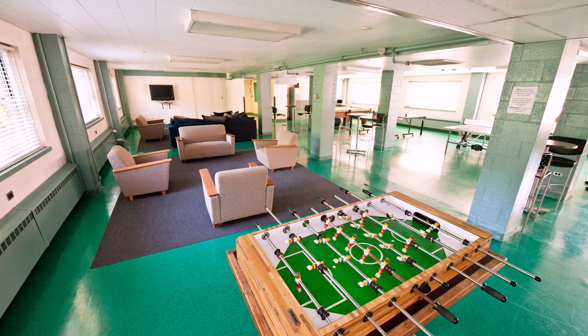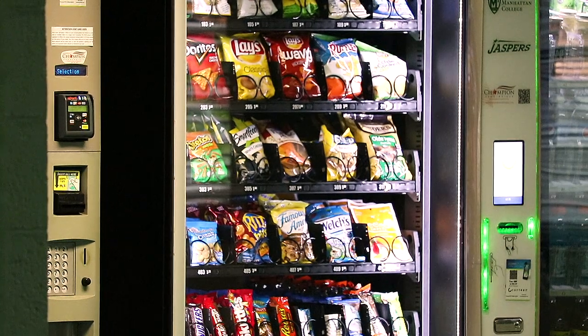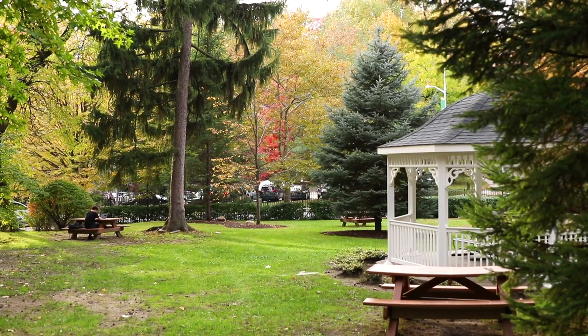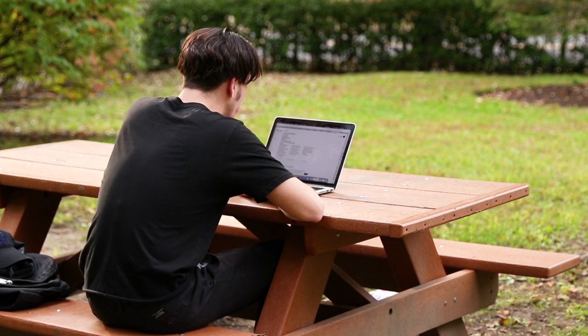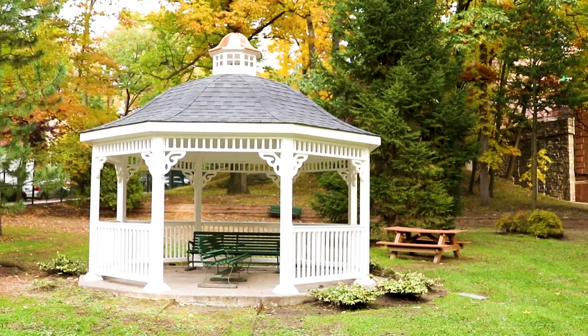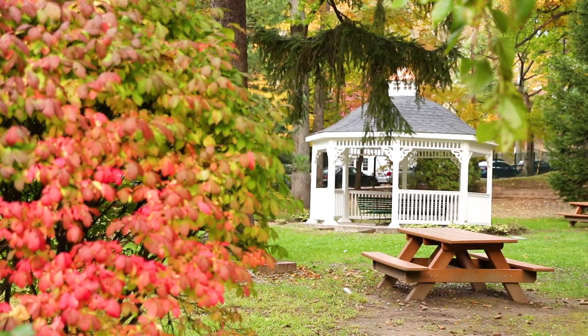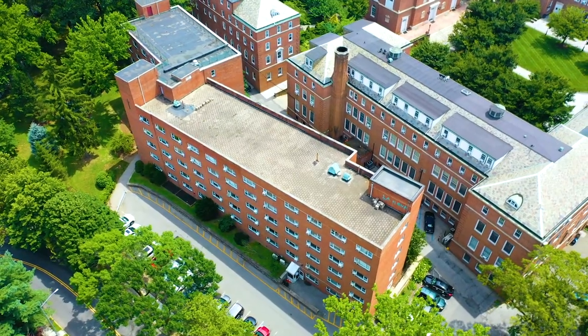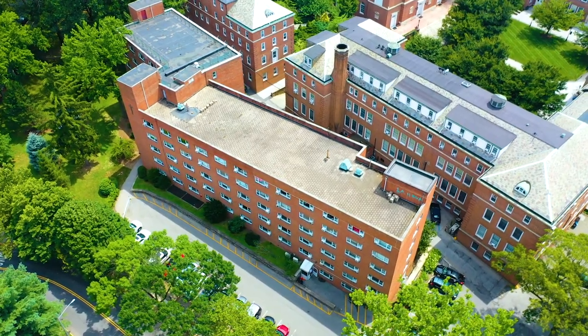On the second floor, you'll find another recreational lounge where you can enjoy a snack and play games with friends. Right outside is Jasper Lawn, a beautiful green space and gazebo that's great for spending time outside on sunny days. Come make Jasper Hall your home away from home.